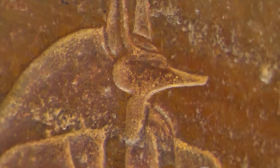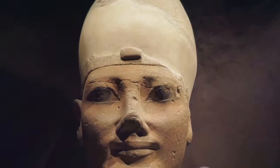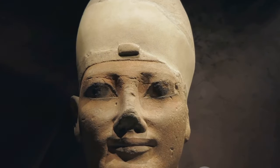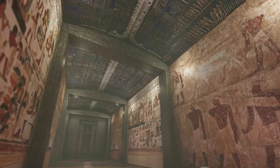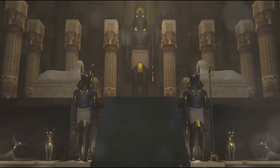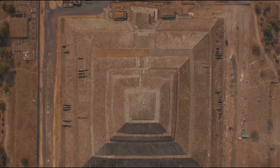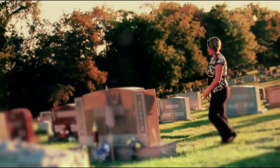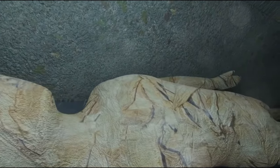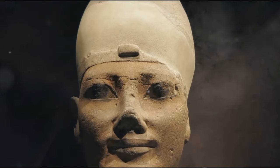Embalming was a critical part of this process — not just about preserving the body but about preparing the pharaoh's ka, or life force, for its journey. Embalmers were skilled practitioners adept at the arts of mummification and preservation, ensuring that the pharaoh's body was ready to house his ka for eternity. The burial goods that accompanied the pharaoh into the pyramid were not mere possessions but offerings to the gods, symbols of the pharaoh's status and power meant to aid him in the afterlife. Funerary texts inscribed on the walls were spells and prayers meant to protect and guide the pharaoh — his road map to the realm of the gods.